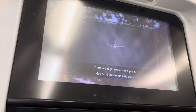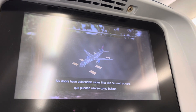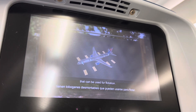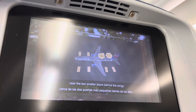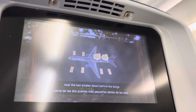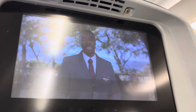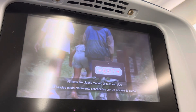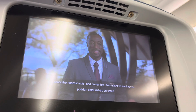There are eight exits on this plane — eight doors, four on each side. Six doors have detachable slides that can be used as rafts. The two smaller doors behind the wings have detachable slides that can be used for flotation. Two additional rafts are located in ceiling compartments near the two smaller doors behind the wings. In the event of an evacuation, leave all bags behind, as carrying baggage will slow the evacuation. All exits are clearly marked with an exit sign. Locate the nearest exits and remember, they might be behind you.